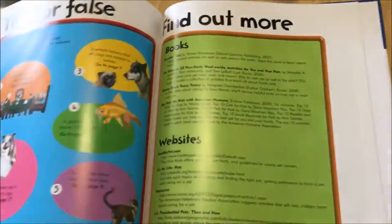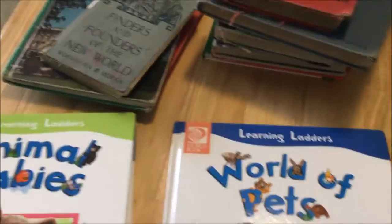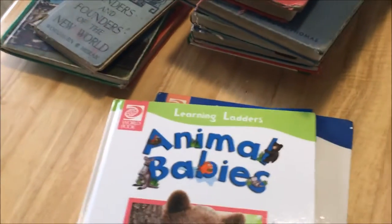So yeah, this is my fun little book haul for today. Thanks for watching, and if you have any questions just let me know in the comment box. See you around later, bye!